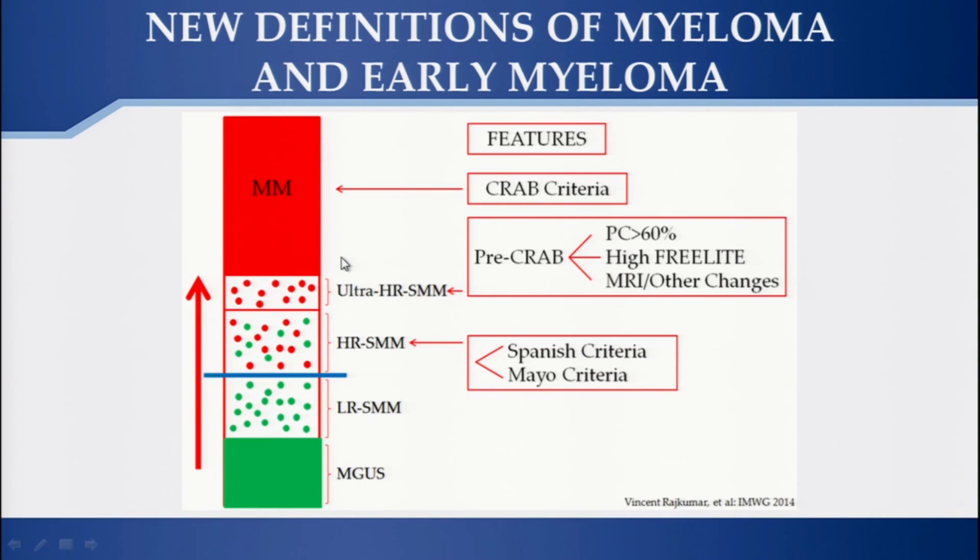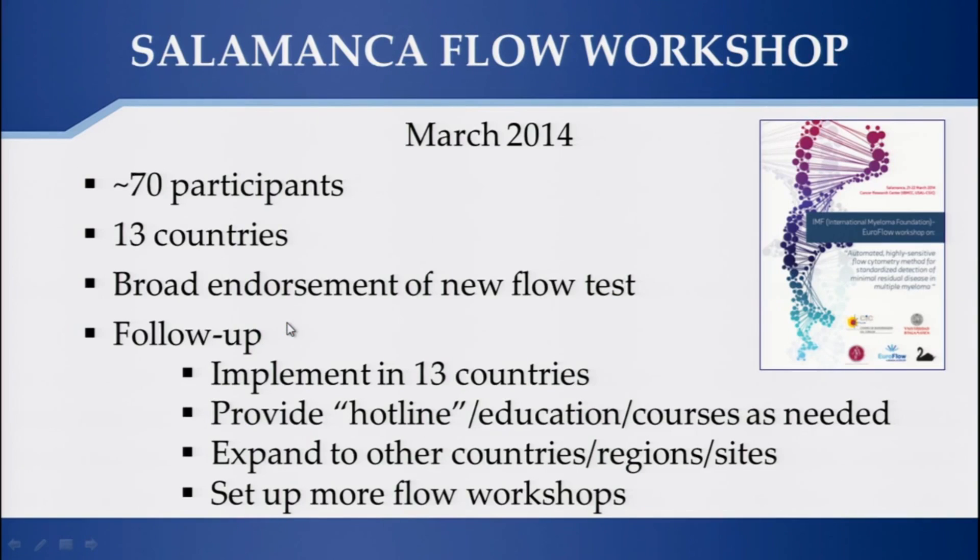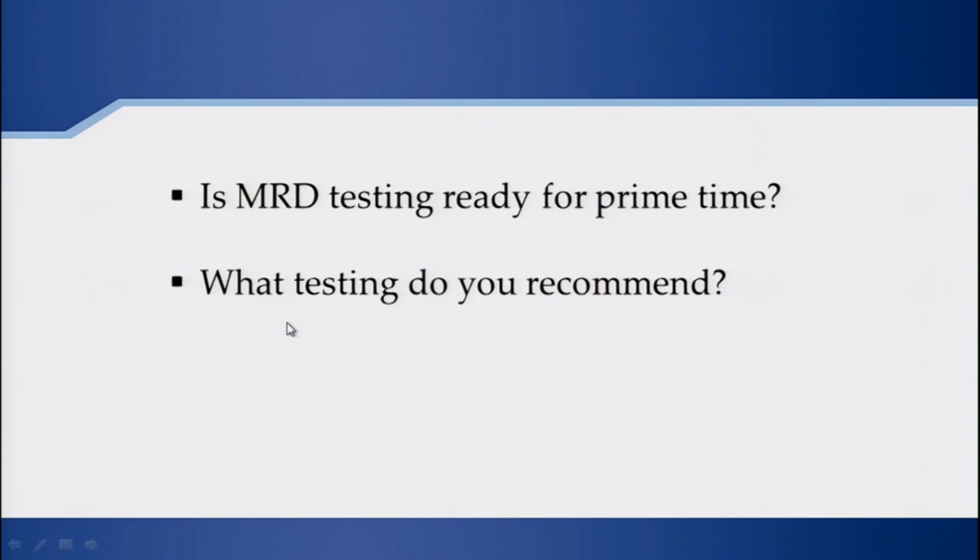We need to look at myeloma more closely where we have new definitions — we have CRAB myeloma, and Dr. McHale can comment on the pre-CRAB myeloma, where we are identifying patients who are not yet symptomatic and redefining high-risk smoldering, which includes a small number of ultra-high-risk patients. These definitions are quite important as we start to evaluate MRD achievement in these three populations of patients. The flow technique is rolling out as shown in Salamanca and can become available as a method.